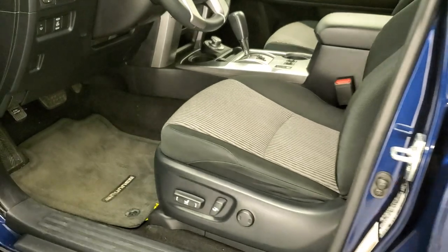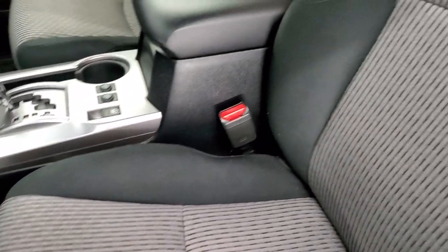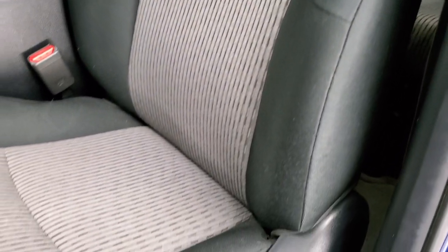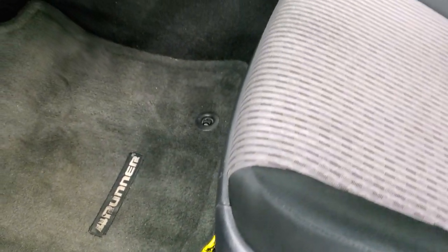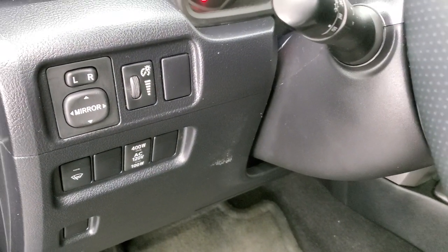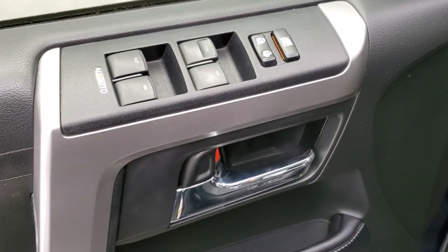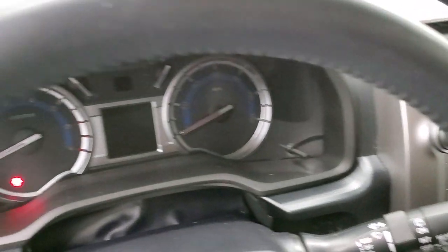Inside, the SR5 package gives you the black cloth interior. There are no rips, no tears on the seats. Side curtain airbags in really nice condition. Power driver's seat, lumbar, factory floor mats. You do get power mirrors and all your dash controls, power windows, power locks.